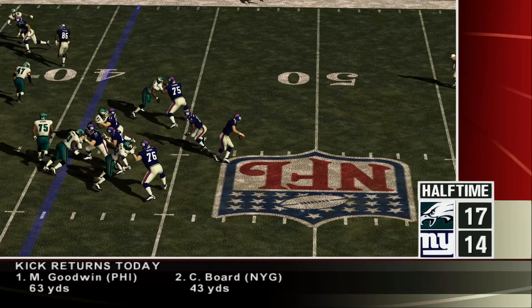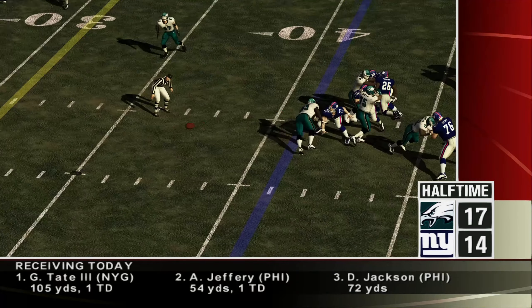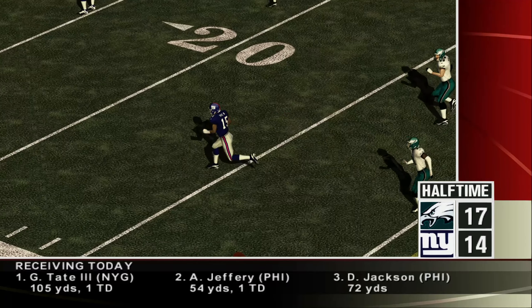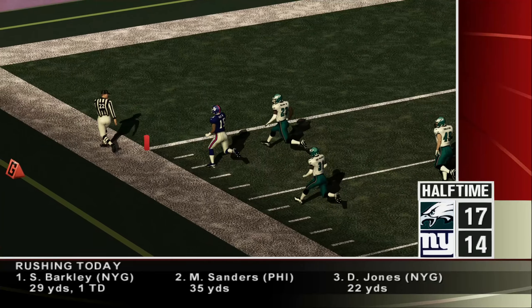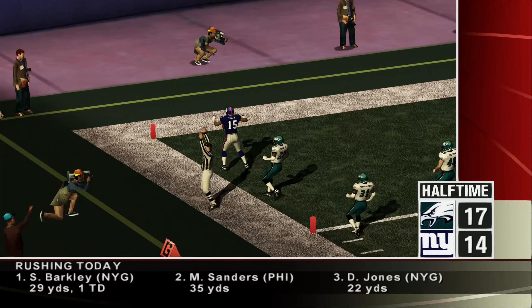Giants late in the second quarter — the Giants have the ball at the 41. Number 15 was definitely a key as he worked his way open for a big one here: a 41-yard touchdown for the Giants.